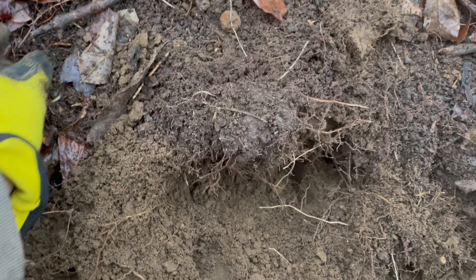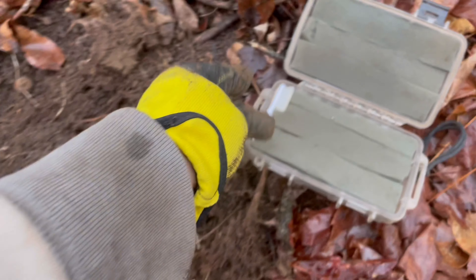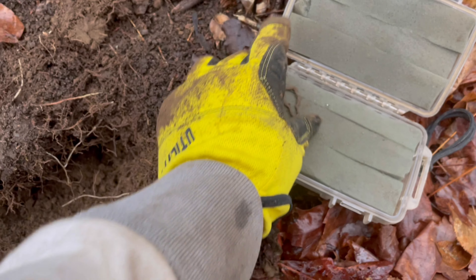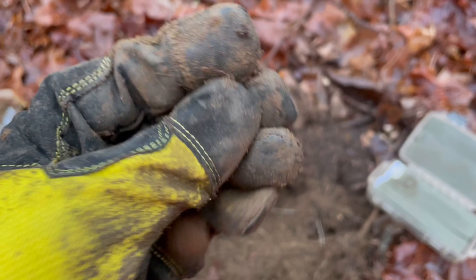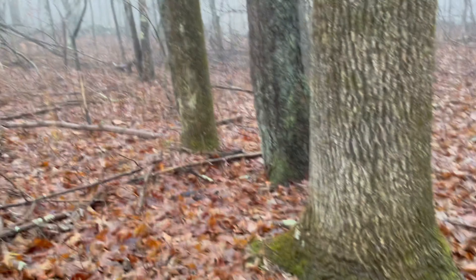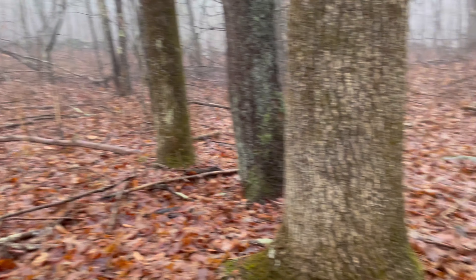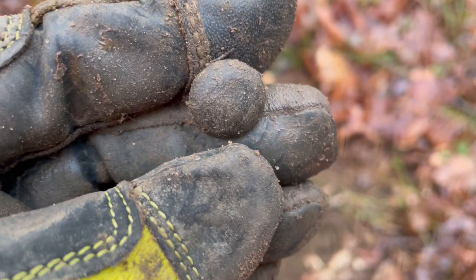Been out here maybe 10 minutes or so, got my first couple targets. These are both in the same hole. Nice little suspender piece - I got one similar to that at home - and then just an iron nut. Nothing crazy. Let's see what else these woods have to offer.